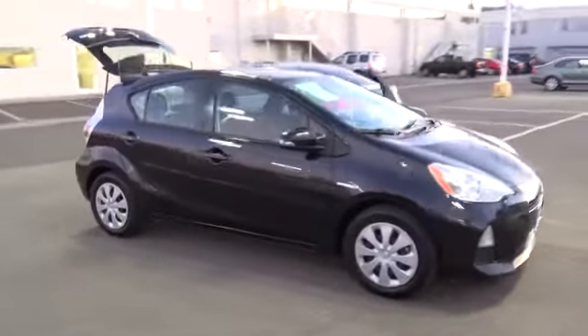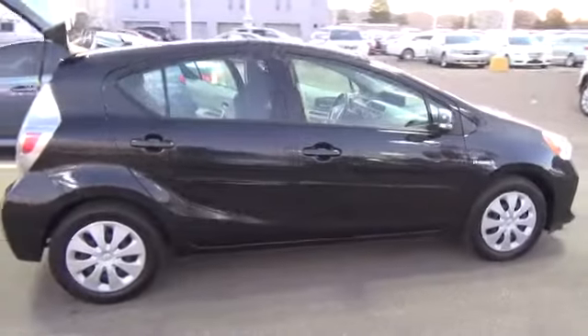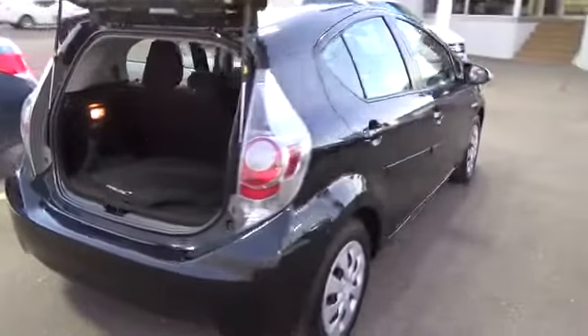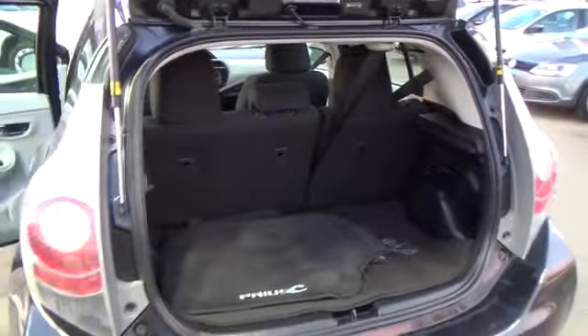With gas prices going nowhere but up, our 2012 Prius offers the best relief for your wallet, using its dual hybrid system to achieve mileage ratings of 53 miles per gallon in the city and 46 miles per gallon on the road. You can't argue with the numbers.